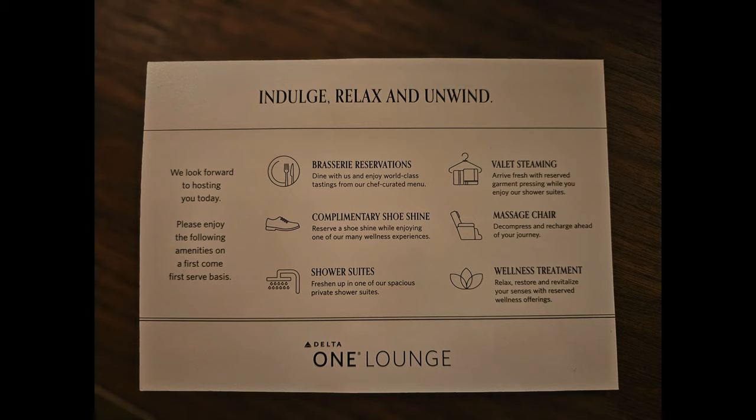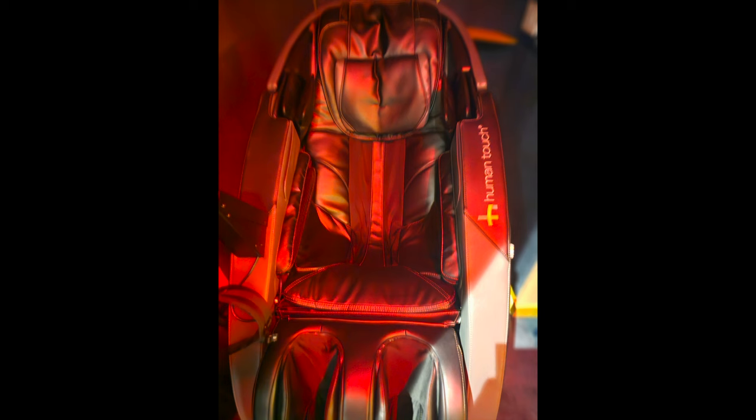I decided to take advantage of some of the features and book a massage chair, and that was kind of fun. Also, just around the lounge are these soundproof studios that you can go into and take meetings if you want to. Sadly, this is the only picture I have of the lounge — the massage chair. It was a pretty nice automated massage. By the time I got to the lounge, the people who do actual massages had gone home for the night and all they had were the massage chairs, but it was pretty nice.